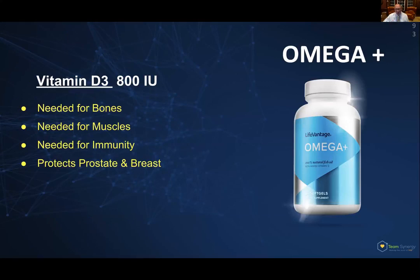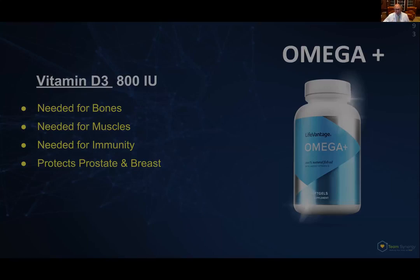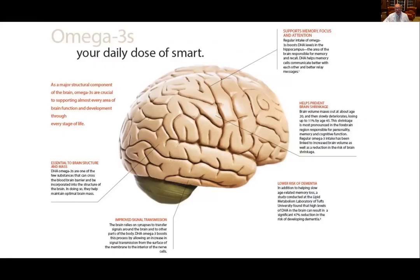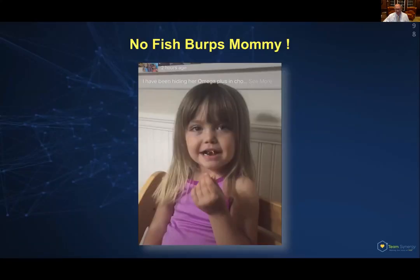Vitamin D3 also helps protect your prostate and breast in women. The DHA ratio in this is 3 to 1 — the same as what is in mother's breast milk, and that's what went to make your brain when you were born. It's of the purest quality, 100% traceable, not rancid, doesn't have a fishy smell — in fact, it tastes sort of lemony when you bite into it. It goes to make your brain tissue — your daily dose of smart. That's why mom told you to eat fish if you want to be smart.